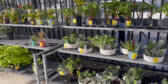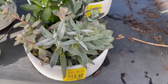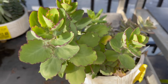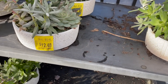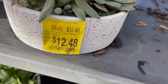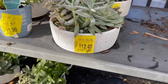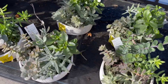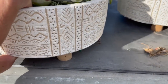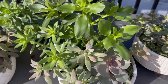Over here in their clearance section they have a bunch of succulent arrangements. These right here are $12.48, still in good condition — so I guess they were double that price before, but these are nice pots. Oh, I really like these pots — look at the little legs on the bottom — for $12.48. Beautiful, this is nice and full.